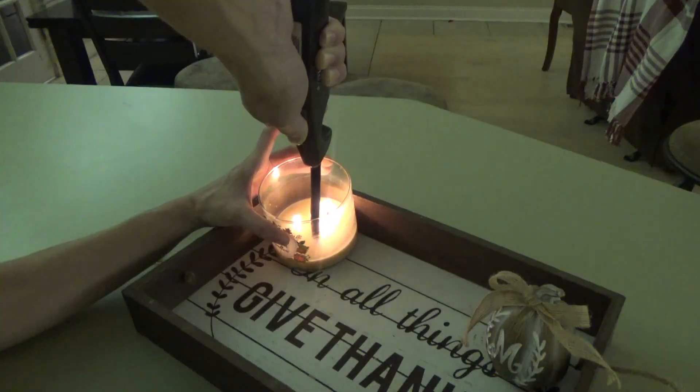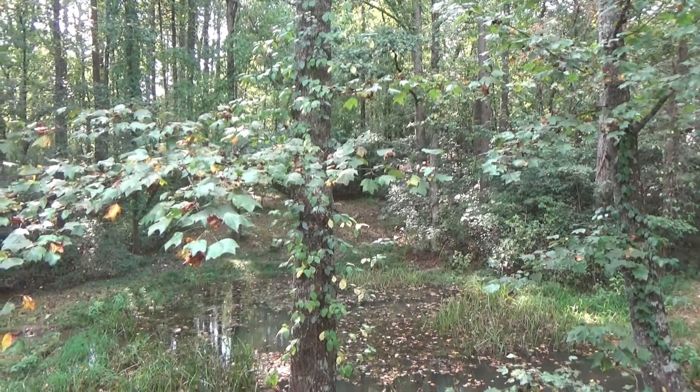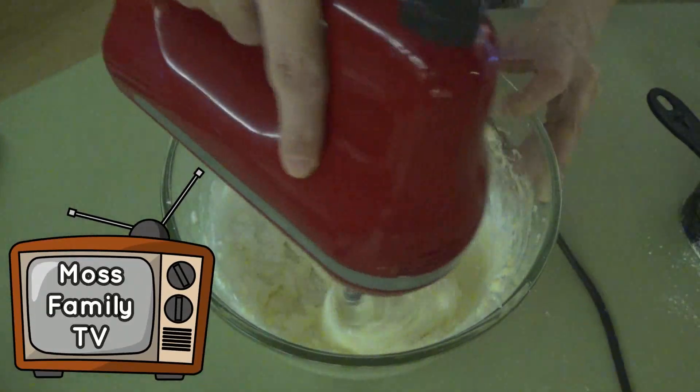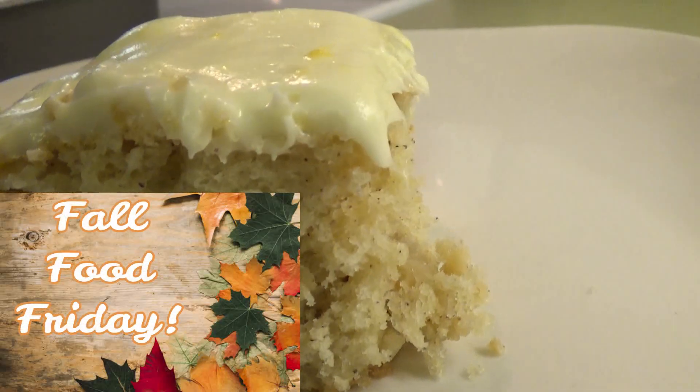Hey everybody, welcome to this year's first Fall Food Friday video. Do not let my outfit deceive you — I am wearing a fall shirt, but it feels like the dead of summer outside still. We're still hitting 90-degree days here, but we are not going to let that ruin our fall spirits. We're still going to bake, eat fall foods, watch fall movies, light fall candles — we're going to pretend it's chilly outside even though you will get eaten alive by mosquitoes if you exit the house.